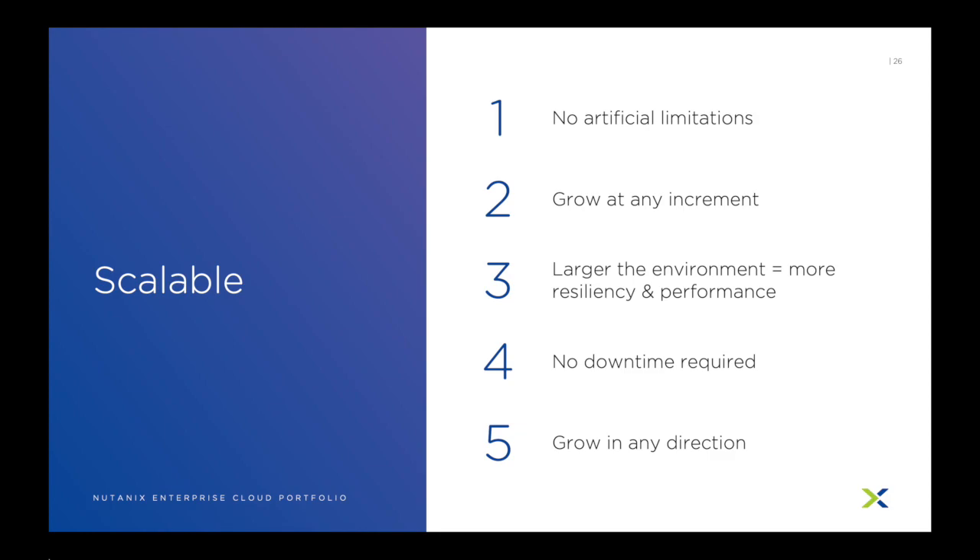Nutanix is highly scalable. There are no fake or technical limitations to prevent you from scaling your environment. You can add a couple terabytes at a time or 100 nodes at a time — it just works. And unlike other architectures, Nutanix actually gets better the larger you grow it. Scaling requires no downtime, and you can add or remove resources at any time, allowing you to scale up or scale down as your needs change.